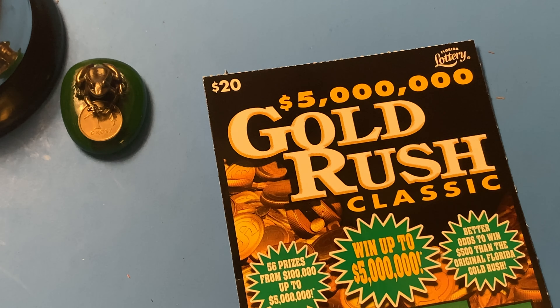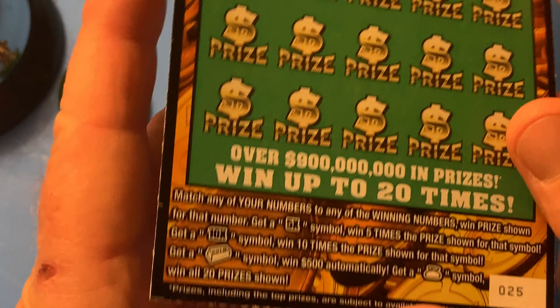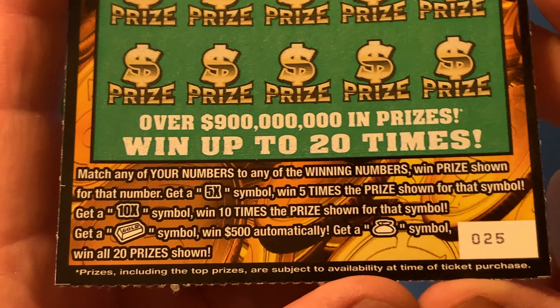Hello, YouTube. This is the Scratching Wizard down here in beautiful Tampa, Florida. How is it going today? Gold Rush Classic, $20 version from the Florida Lottery, and we got ticket number 25.